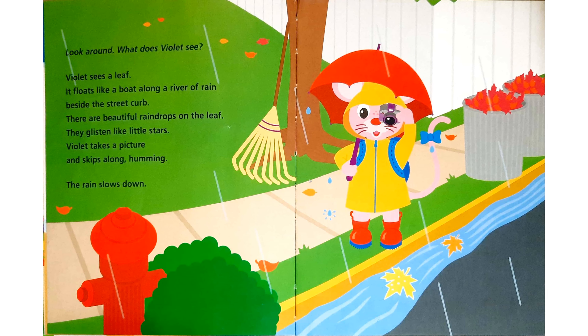Violet takes a picture. Look around. What does Violet see? Violet sees a leaf. It floats like a boat along a river of rain beside the street curb. There are beautiful raindrops on the leaf. They glisten like little stars. Violet takes a picture and skips along humming.